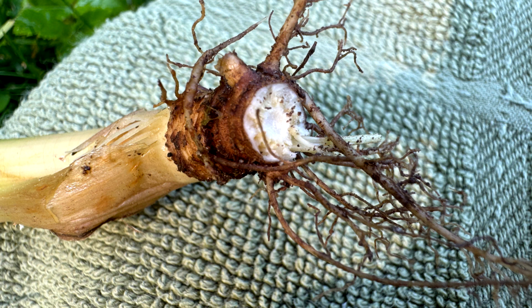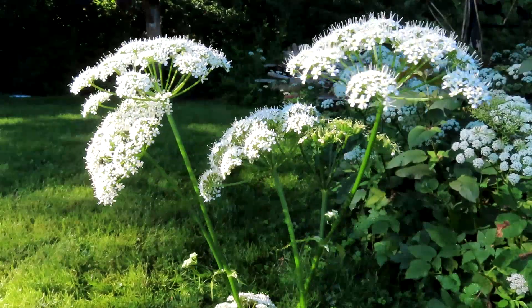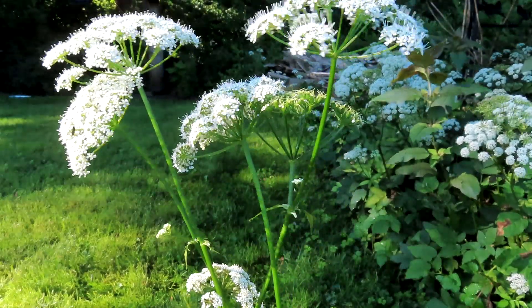Roots are branching rhizomes that form dense patches. Fruits are oval, one-sixth inch long, compressed, and ribbed.